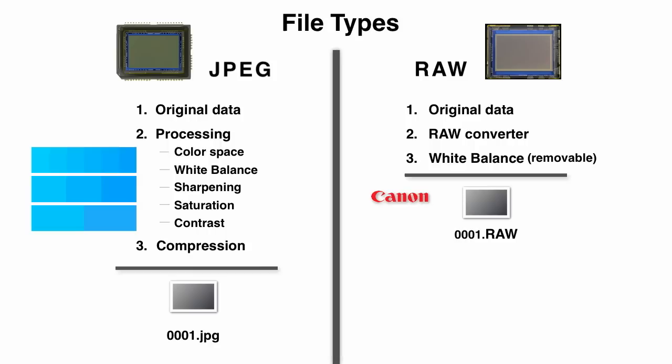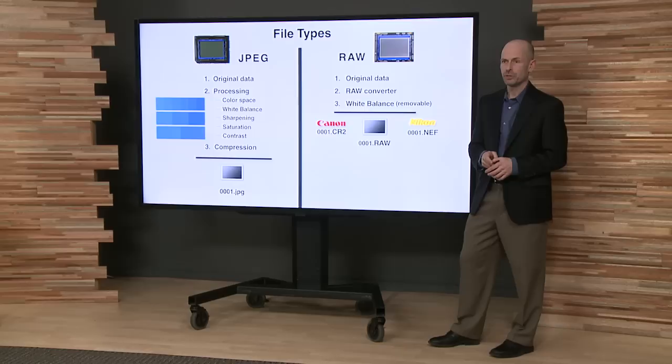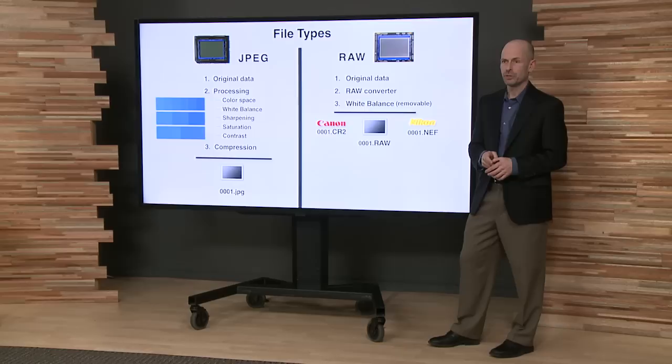From here you end up with a raw file. Different camera companies like Canon and Nikon have their own proprietary raw file — you can think of this as their own proprietary language that they speak in. And if you email your best friend a raw image, they're just going to say they can't see anything, because they probably don't have the right software for it.